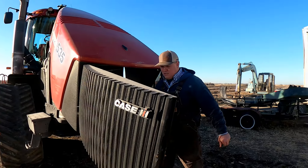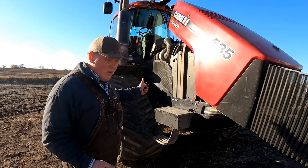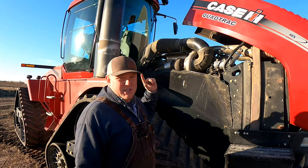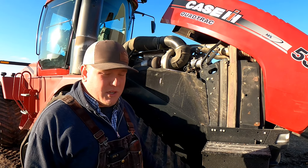It has the big Cummins engine in it. From what I understand, when they went to the next series of quad tracks they went to some other type of engine which is actually smaller in terms of displacement. This one right here has the big Cummins engine, and it's got pretty much a brand new turbo on it too — he replaced the turbo within one or two years. This is the type of engine I look for when I look at pieces of equipment.